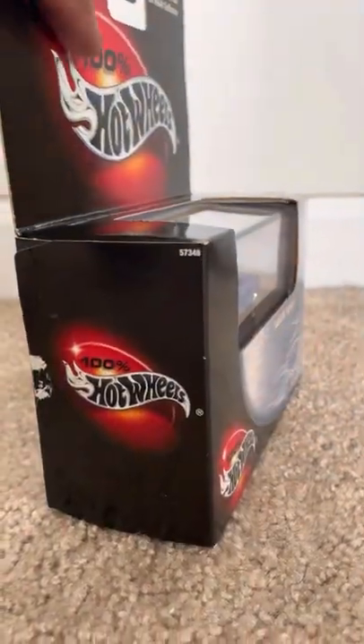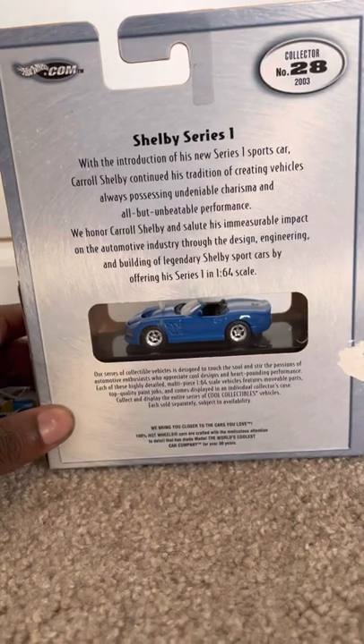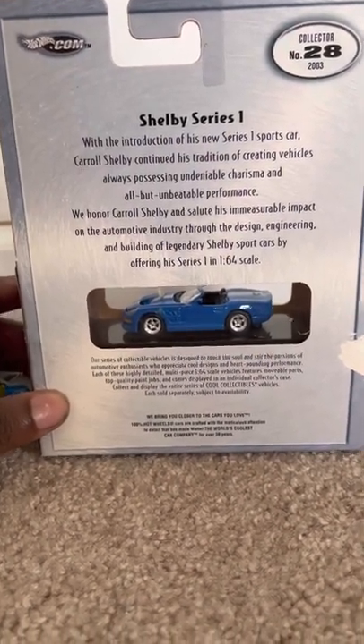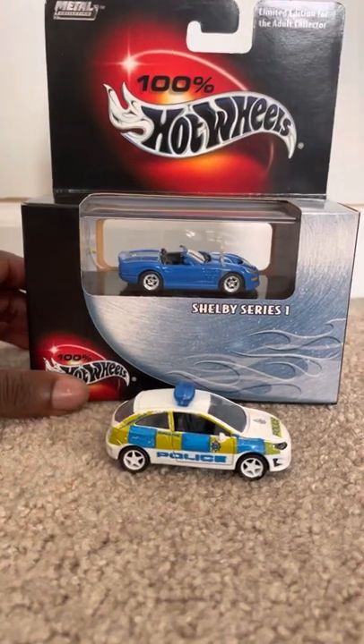Here's the back of the casing — you can read about the Shelby Series One information there. Overall, it's a really nice looking model for both the Shelby and the SEAT.